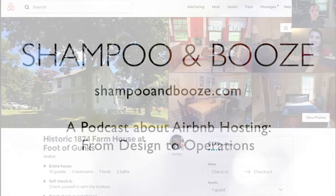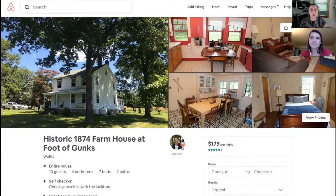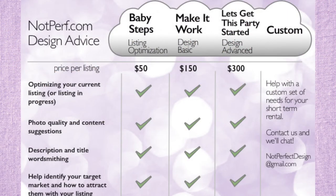Hello and welcome to another episode of Shampoo and Booze. This is episode 63, part two of our design services example video. We have Jordan from New York City who has a house in upstate New York. He sent us his listing — it's a beautiful property. We're going through it room by room, checking out ways to improve this Airbnb. You can see our services page at notperf.com.